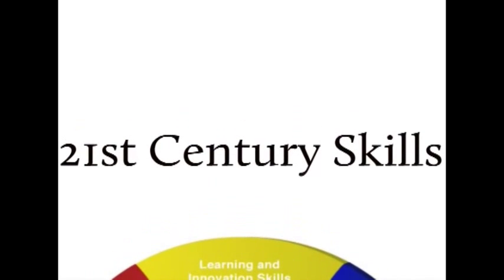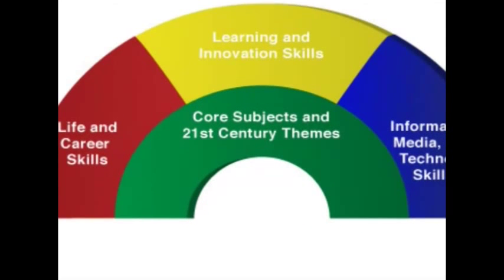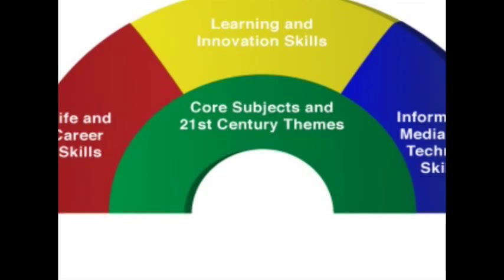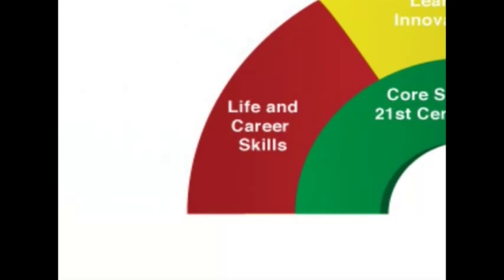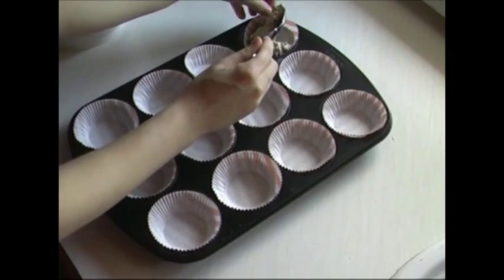21st century skills — these are skills the students will most likely need once they finish school, probably in jobs which have not even been invented yet. The core subject in this project was English as a foreign language, of course. Life and career skills included project management skills, as well as CLIL, i.e., Content and Language Integrated Learning.